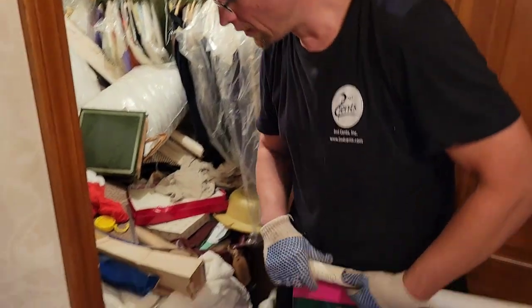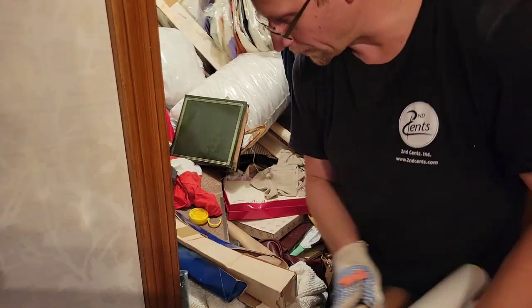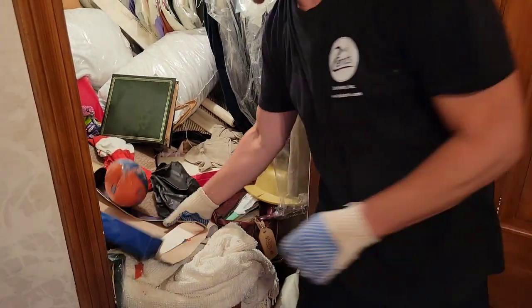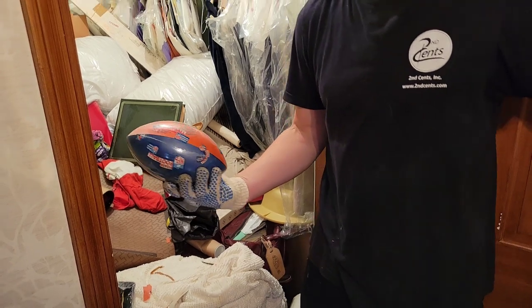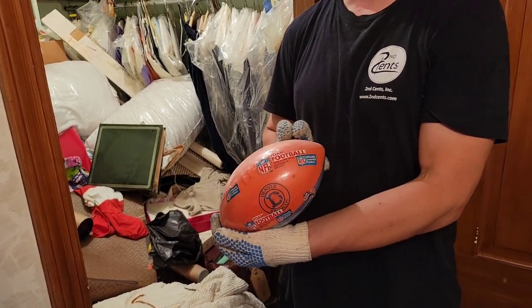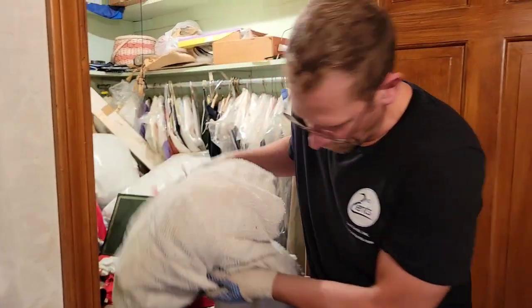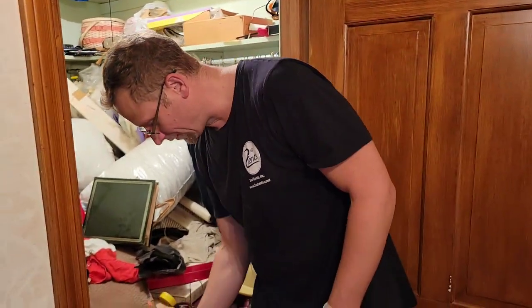Bermuda. Bermuda — that sounds like a nice place to go. Bahamas. Oh, look at this — brand new Denver Broncos. Ew. So many like them. And I touched it. Good thing I had gloves on.